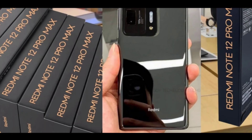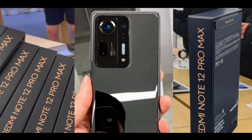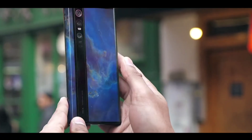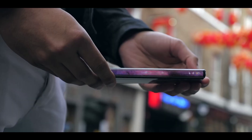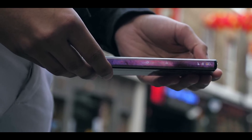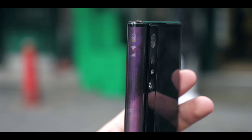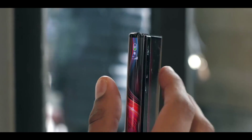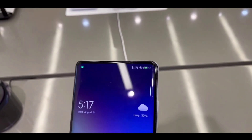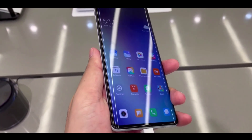The Redmi Note 12 Pro Max is going to be an amazing phone because of the many new changes coming to it, which are unbelievable. Everything in this phone is going to be great at a great price. If your budget is around Rs. 20,000 or Rs. 22,000, then this phone is going to be the best option for you.